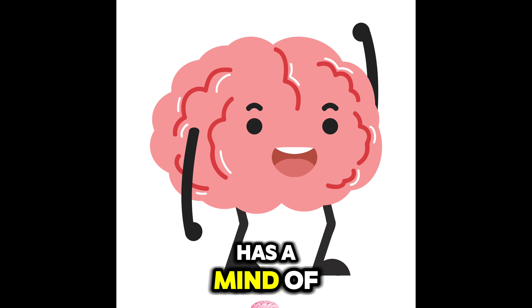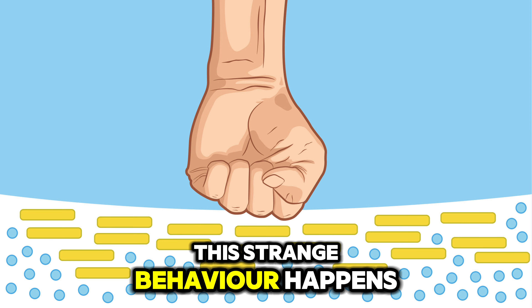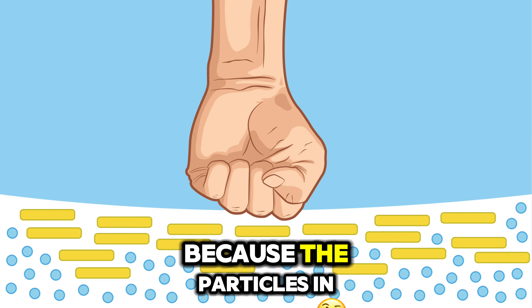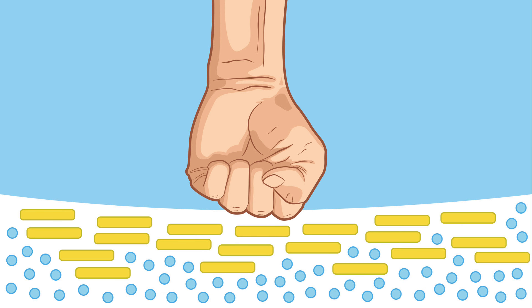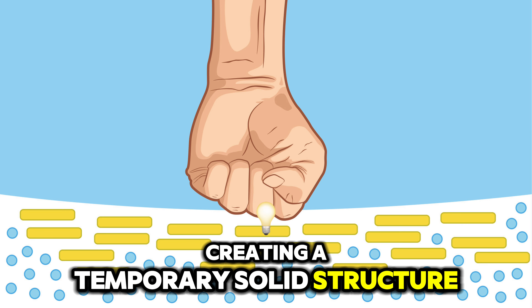It's like the fluid has a mind of its own. This strange behaviour happens because the particles in the fluid get pushed together under pressure, creating a temporary solid structure.